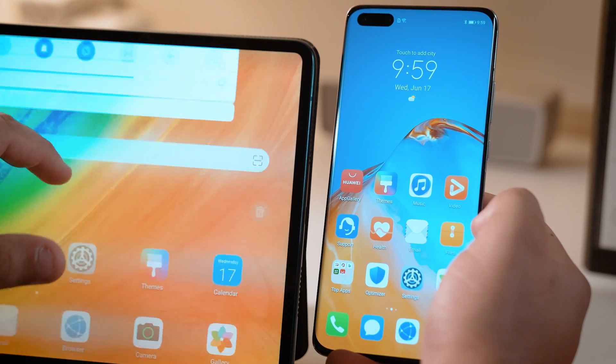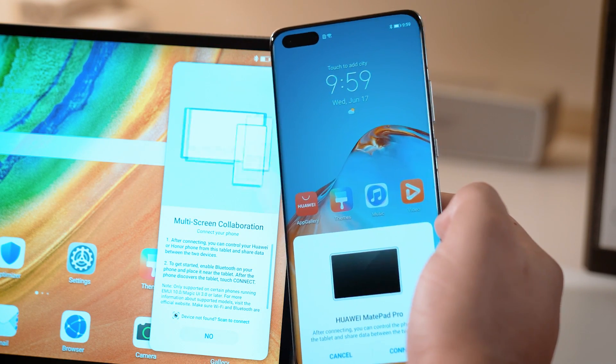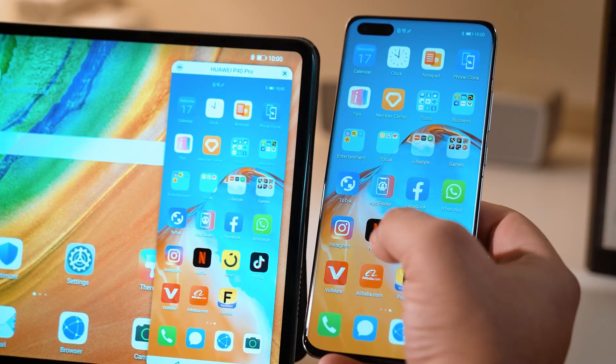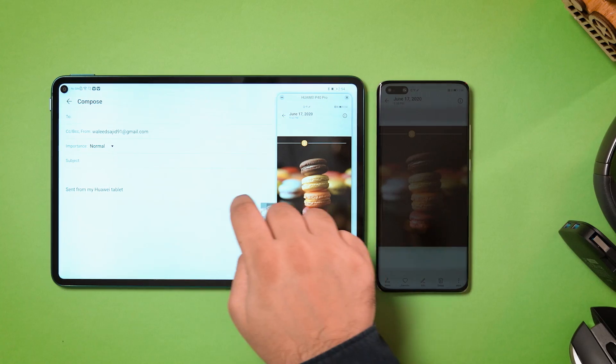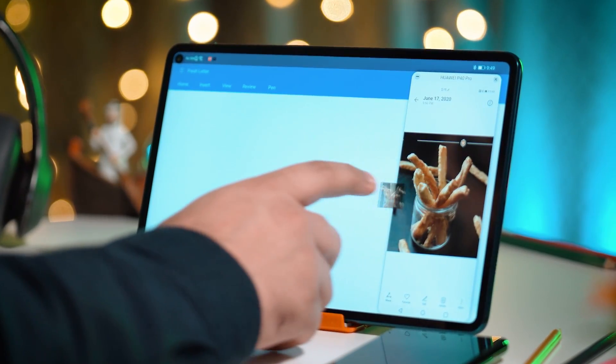The Huawei Multi-Screen Collaboration on the MatePad Pro allows you to break down the barriers between your devices by seamlessly streaming your Huawei smartphone's display on the MatePad Pro. You can seamlessly transfer images, videos, files and other content between your smartphone and your tablet without any interruptions in your ongoing tasks, thus achieving higher productivity.